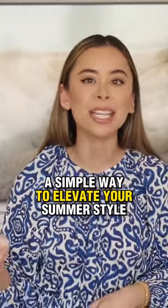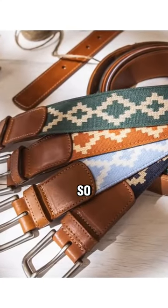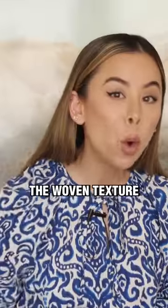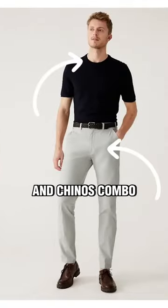It's the easiest and cheapest way to inject some much-needed texture into your stylish summer outfits: the woven belt. Not only do belts help break up your frame and make you look super put together, but the woven texture also adds a pop of personality to even the simplest of summer outfits, like a classic crew neck tee and chinos combo.